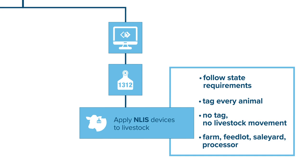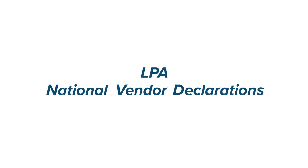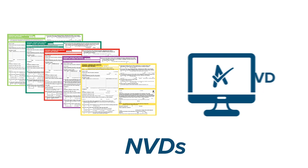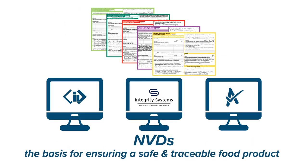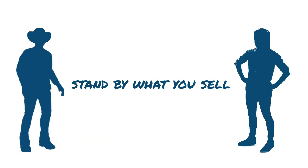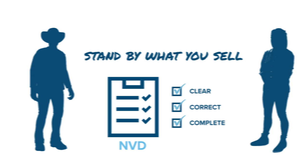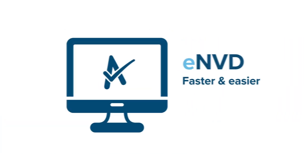When animals are transferred between PICs, LPA and NLIS come together. LPA National Vendor Declarations, or NVDs — either the paper-based or electronic version, ENVD — bring together all on-farm assurance, identification and traceability detail, forming the basis for ensuring a safe and traceable food product. So make sure every NVD is clear, correct and complete, or use ENVD for a faster, easier way to manage your consignments.